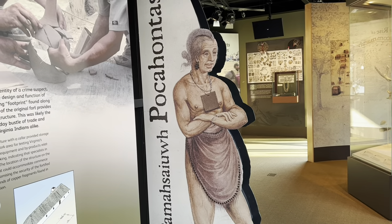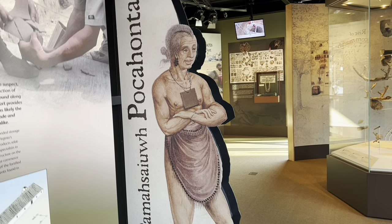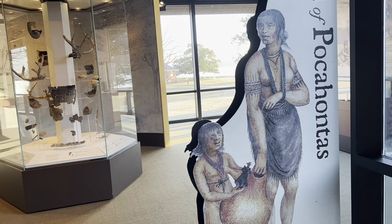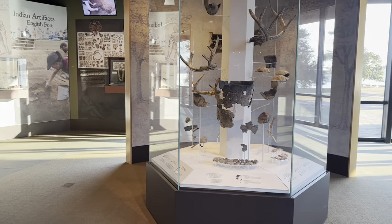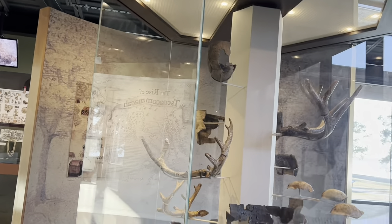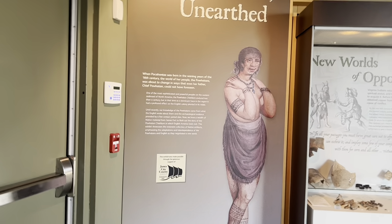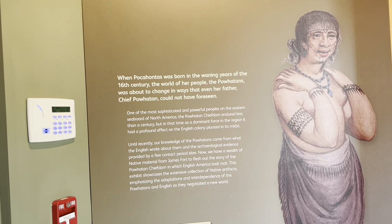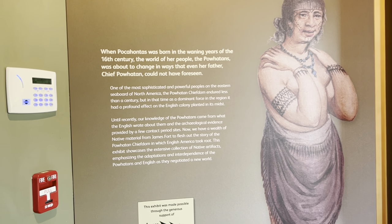This is a picture of a Powhatan — an indigenous American Indian. When Pocahontas was born in the waning years of the 16th century, the world of her people, the Powhatans, was about to change in ways that even her father, Chief Powhatan, could not foresee.